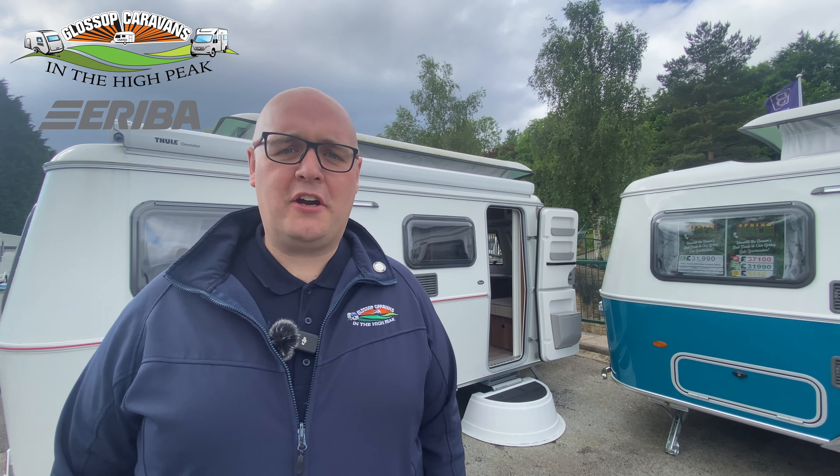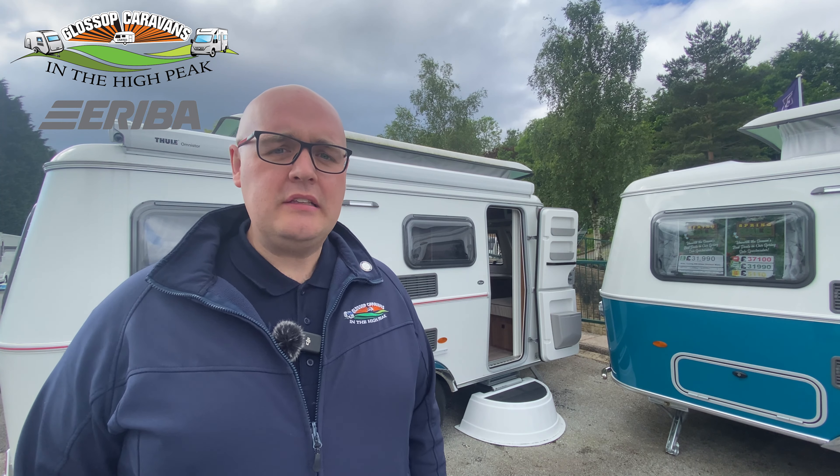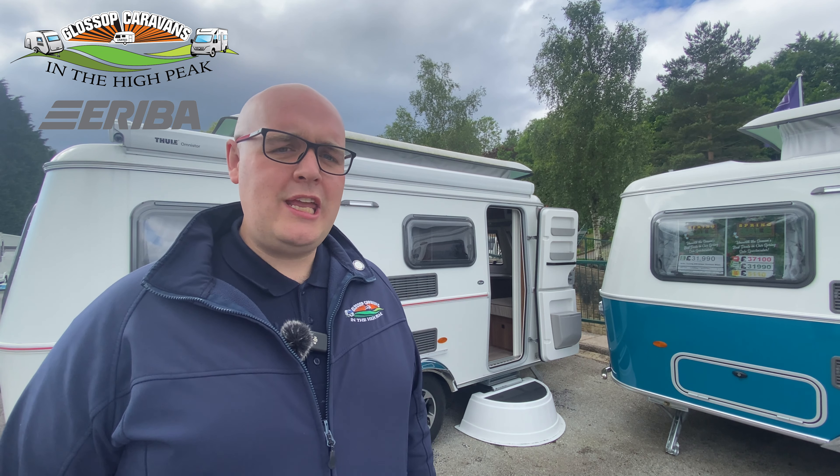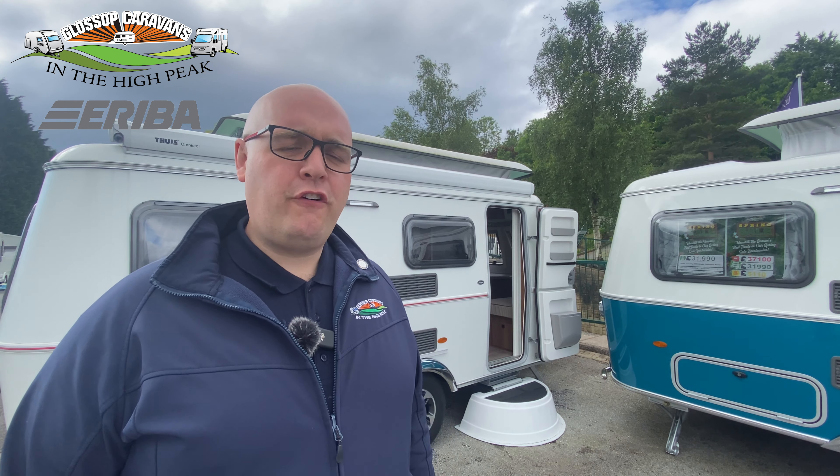Hello and welcome to Glossop Caravans. My name is Phil and I would like to invite you to take a look round our Ariba Touring 542 Legend. The Ariba Touring 542 Legend has an uprated weight plate to 1,400 kilograms.